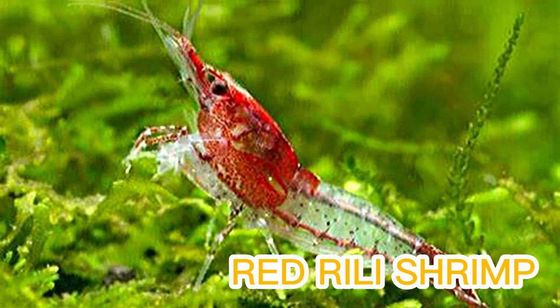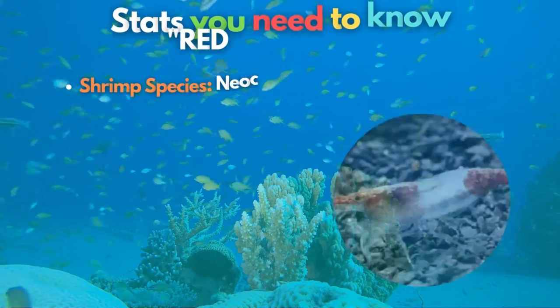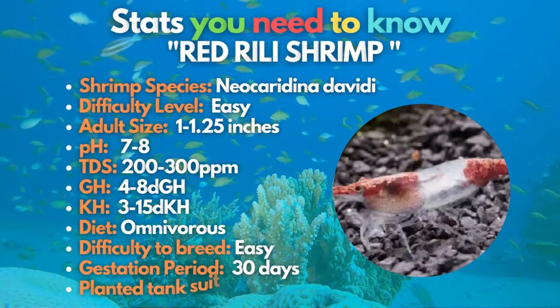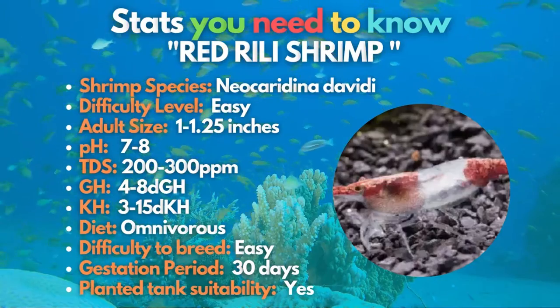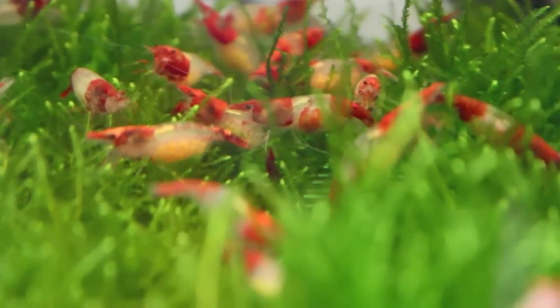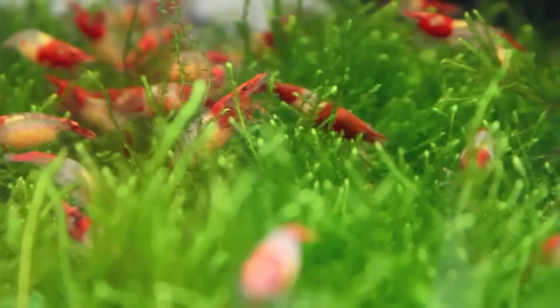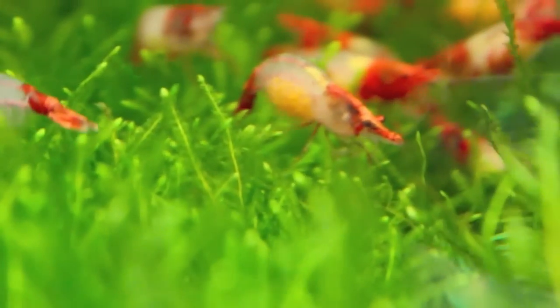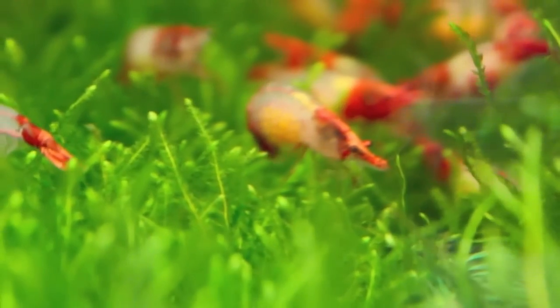The red rili shrimp is our tenth shrimp. It is an excellent option for inexperienced keepers who want the red and white colors of something like crystal red. However, these are relatively hardy. Unlike the more expensive crystal shrimp, red rili shrimp have more translucent bodies, which makes them look more elegant underwater.